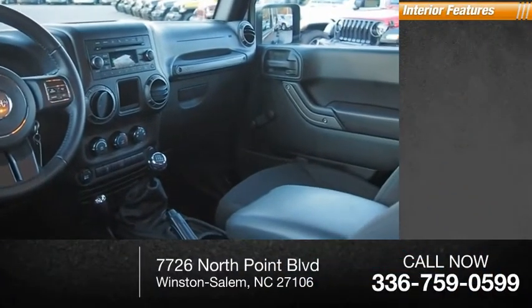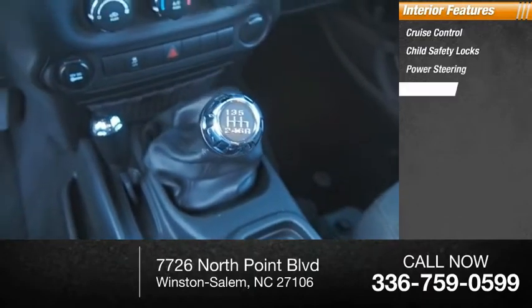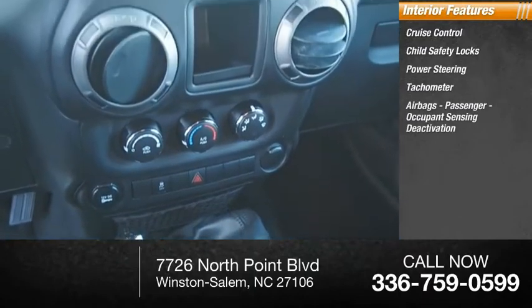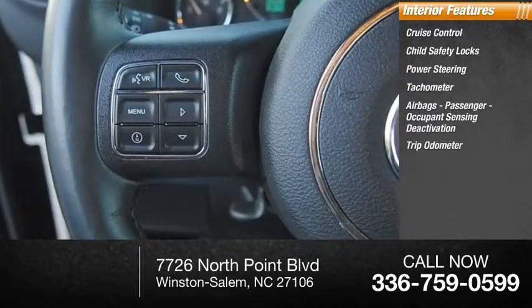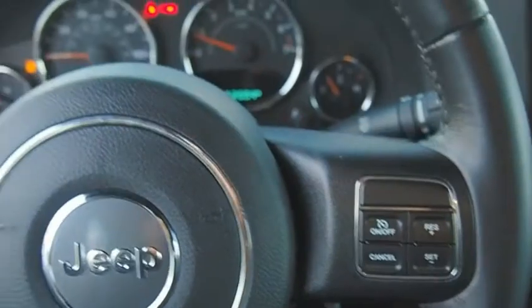Inside you'll find Cruise Control, Child Safety Locks, Power Steering, Tachometer, Airbags, Passenger Occupant Sensing Deactivation, Trip Odometer, and Compass. Searching for a dependable vehicle that looks great too?